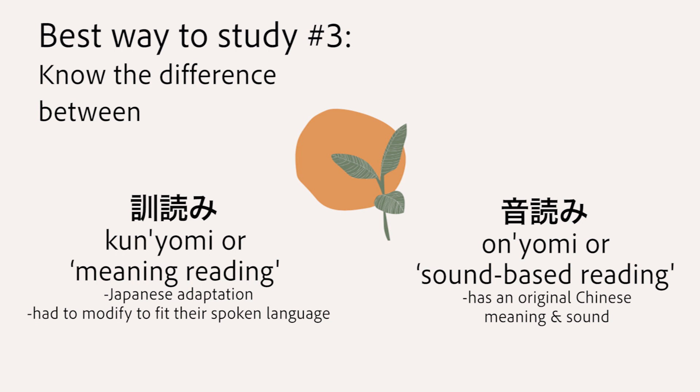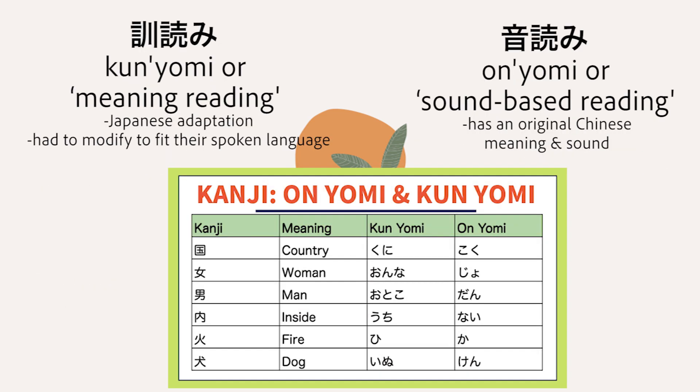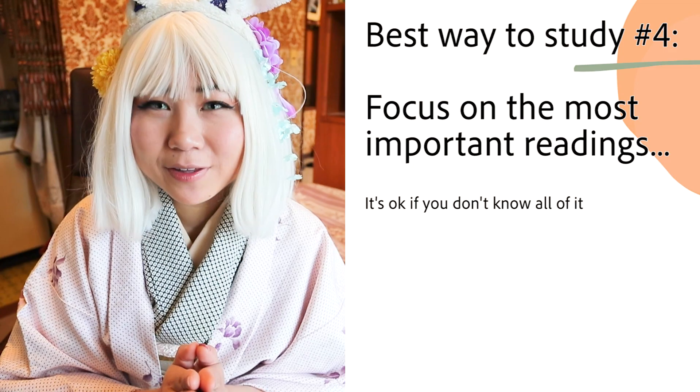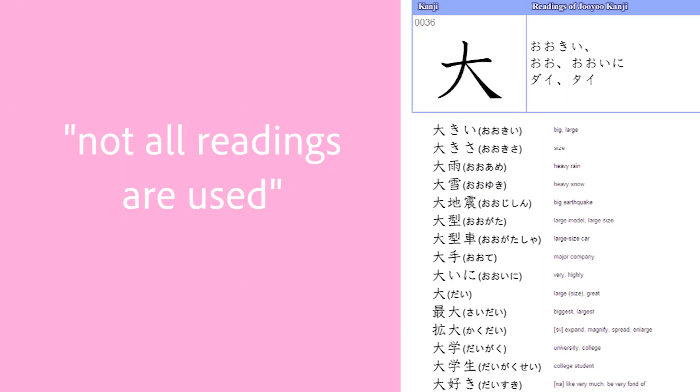There is kunyomi and onyomi, and yes, you need to know both. Kunyomi, or meaning reading, is the Japanese adaptation they had to modify to fit their spoken language. Onyomi is sound-based reading — it has an original Chinese meaning with a similar sound, meaning that kanji is read in a similar way as it would in the Chinese language. Focus on what's important: you don't have to memorize everything or be perfect. Not all multiple readings are used, so just memorize the important ones to learn kanji efficiently.